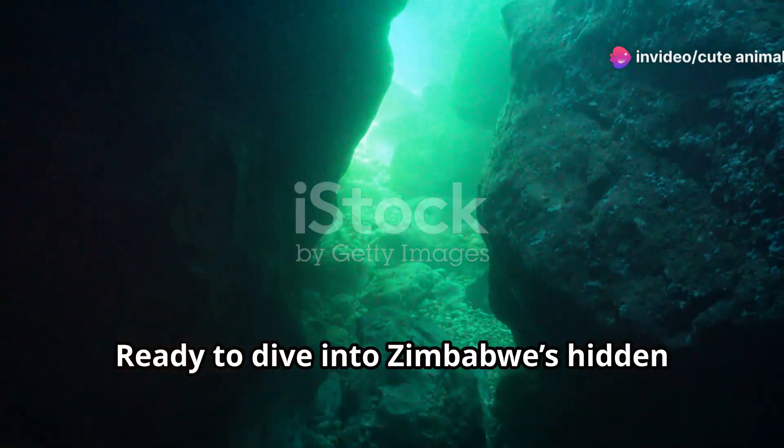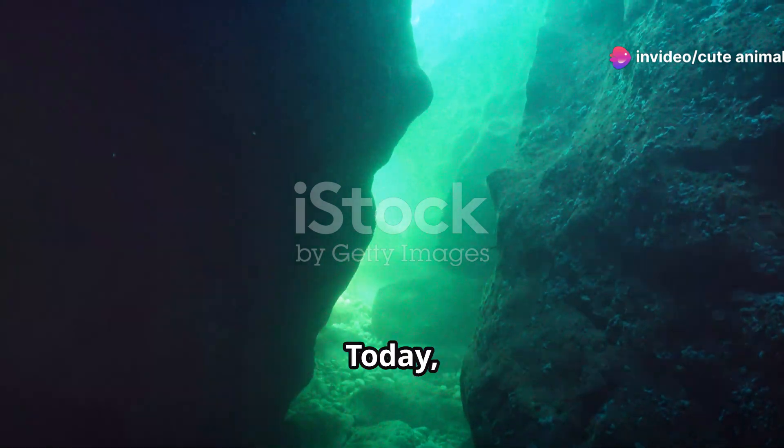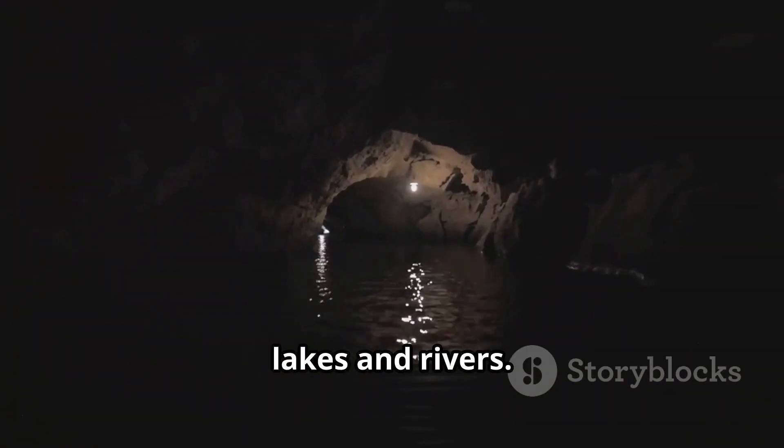Hey there, nature lovers. Ready to dive into Zimbabwe's hidden aquatic wonders? Today I'm taking you on an exciting journey beneath the surface of Zimbabwe's stunning lakes and rivers.